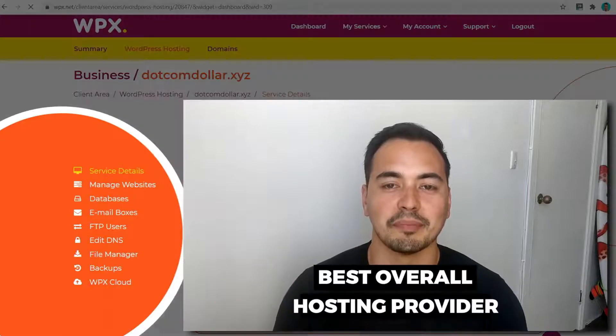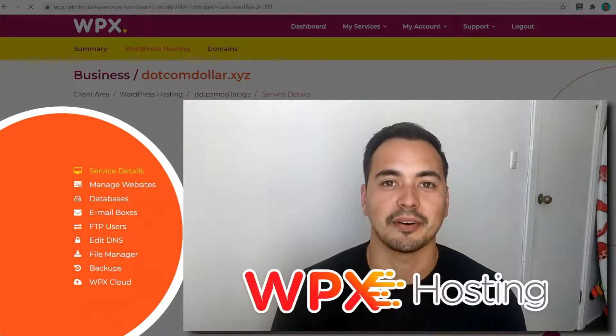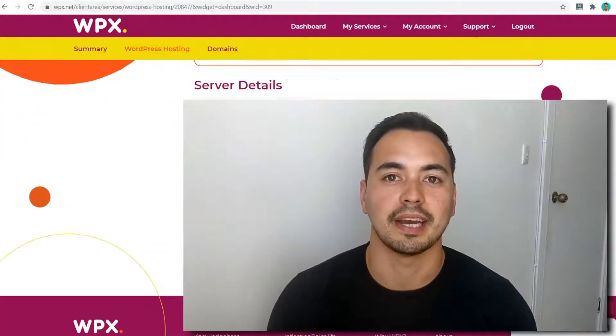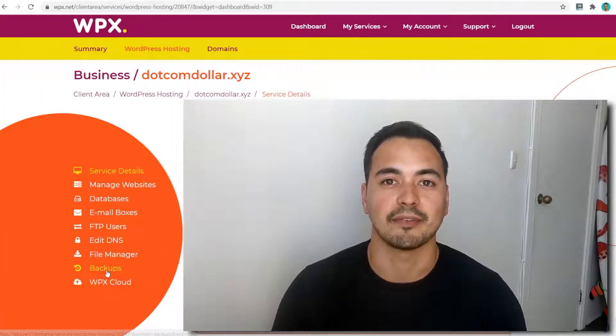Are you looking for the best overall hosting provider? In this WPX hosting review, I'm going to show you everything you need to know about WPX hosting to decide if they're the right hosting provider for you. I'm not going to waste your time with fluff content but instead provide you value.